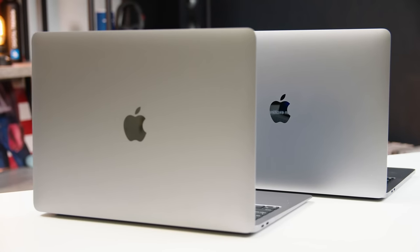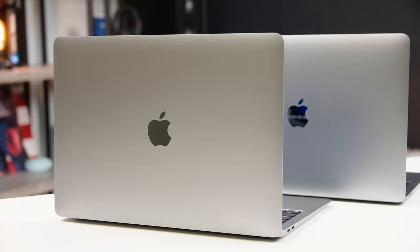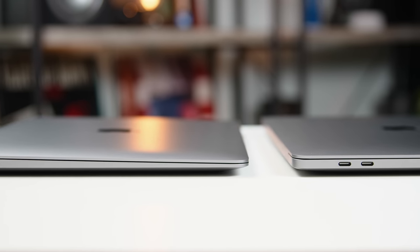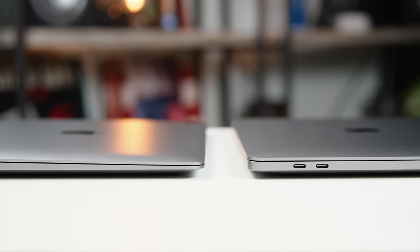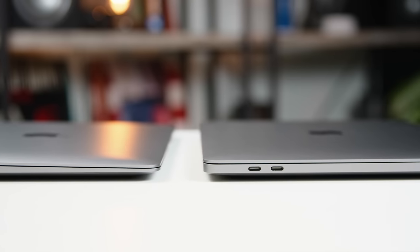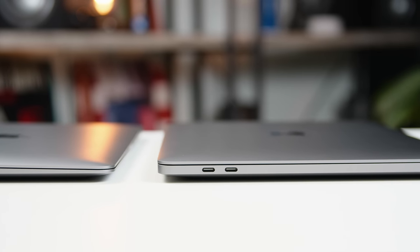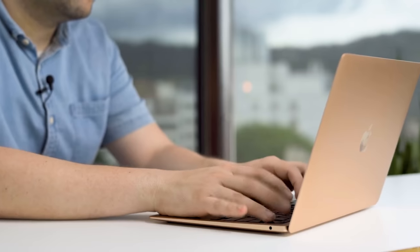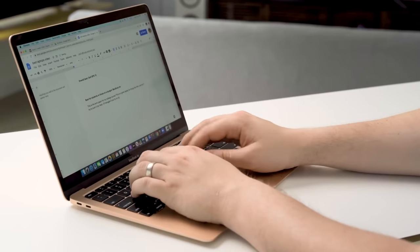Can you spot the difference between these two laptops? The average person might not notice the slight difference in shape — the MacBook Air has that slope down from the screen towards the end, while the MacBook Pro has a much more standard flat design. The MacBook Air is technically slightly thinner and lighter, but the numbers are really similar. Honestly, the biggest standout is that the MacBook Air comes in gold and the MacBook Pro doesn't.